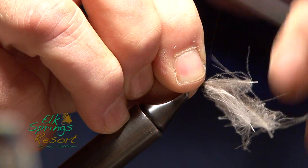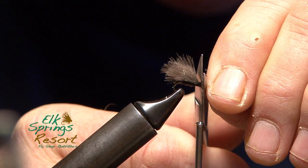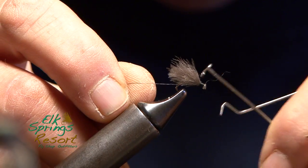It's a down wing. Stacking them, so it's a tight bit of an air and feather. There we go. And the whip finish.